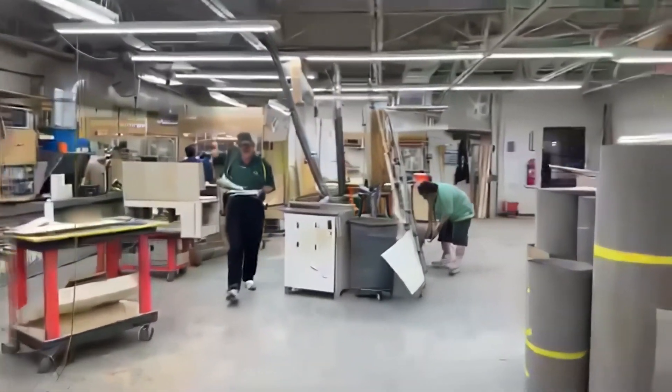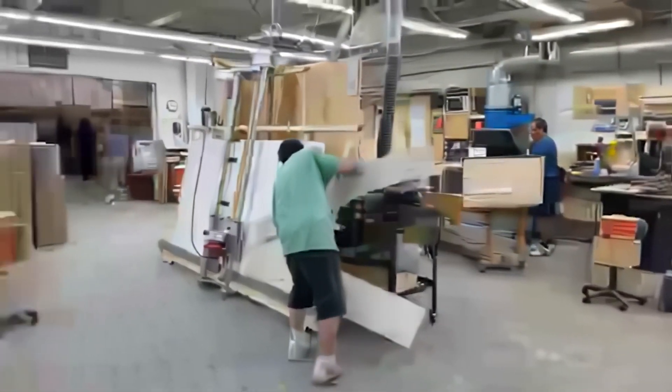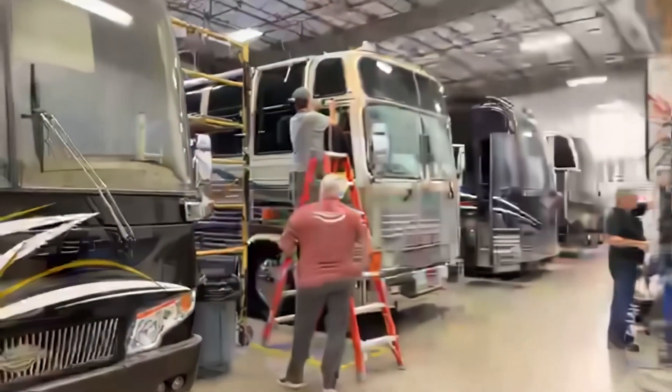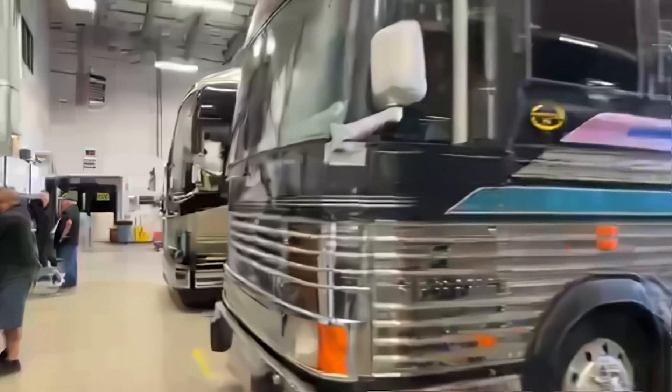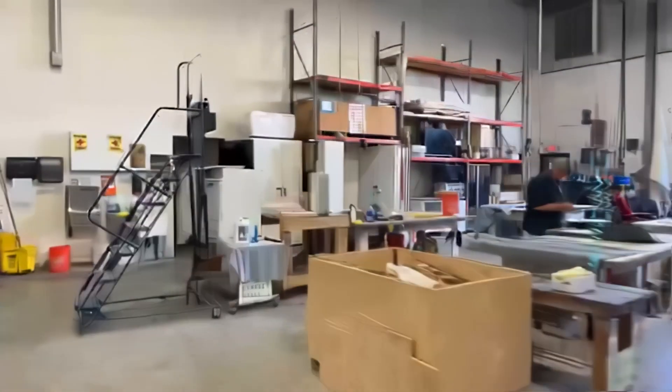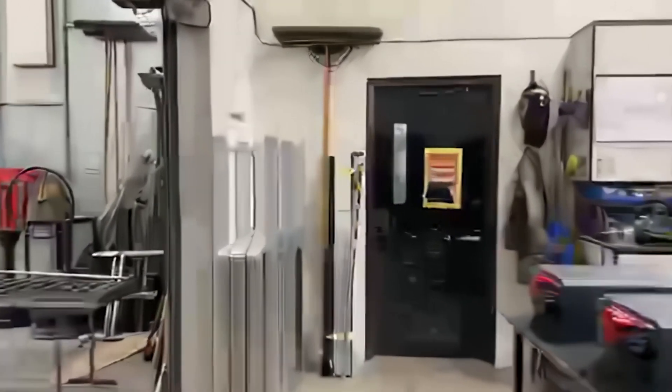The laminate shop — a real busy area. It takes a big staff to build these beautiful coaches, and also to service them as we head into the service department. Lots of remodels going on right now. There's 1192. And we're going to walk into paint. Marathon's fit and finish is second to none in the industry — that's one of the things we're really known for.